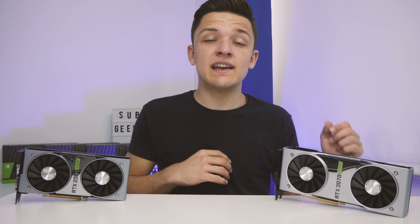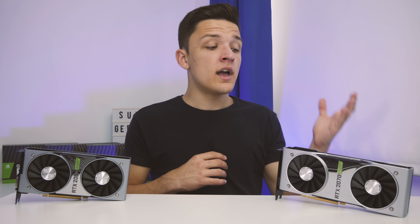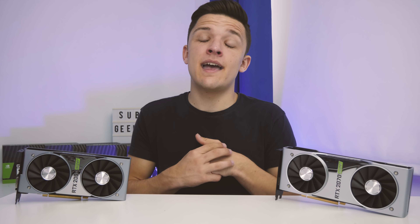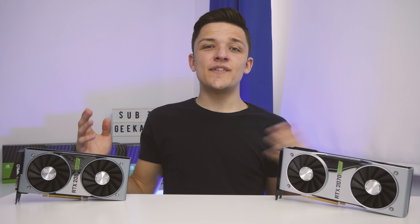I also did a bit of temperature testing using Furmark for 15 minutes, recording the maximum temperature with all fans on default and no overclock in MSI Afterburner. Some numbers are going to be slightly hotter than the add-in board partner cards, but nothing dangerous. Nothing's thermal throttling or slowing down to prevent overheating, so in my eyes it's pretty much all good.